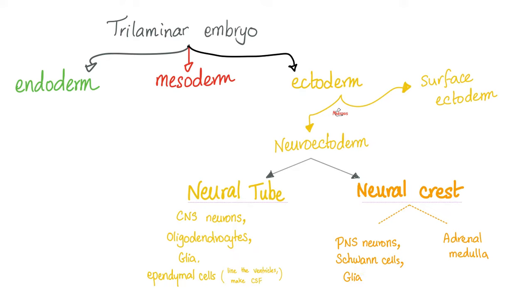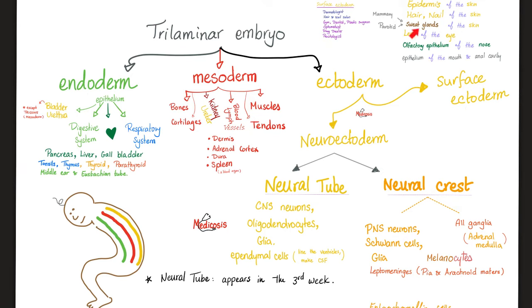Which part of the pituitary is neuro — i.e., the neurohypophysis? It's the posterior pituitary, and that's why the posterior pituitary comes from the neuroectoderm. However, the anterior pituitary comes from the surface ectoderm. Surface ectoderm is for the epidermis of your skin and other organs, such as the epithelium of the mouth and the oral cavity, and the neuroectoderm is the nervous system.